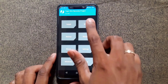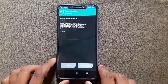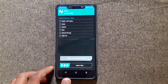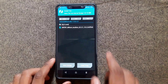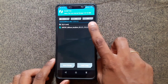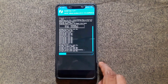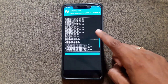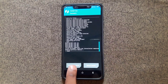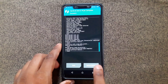Go to Wipe > Advanced Wipe, select Dalvik, System, Cache, and Data, then swipe to wipe. Then go back, choose Install, navigate to the folder you created, select the ZIP file, and swipe to confirm flash. Just wait for the whole process to complete. After completion, do a wipe once again to prevent boot loop issues, then reboot your system.